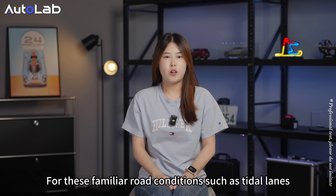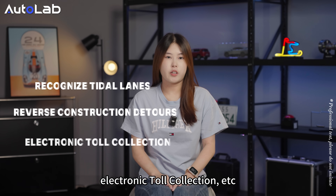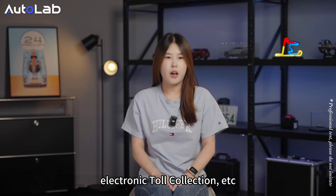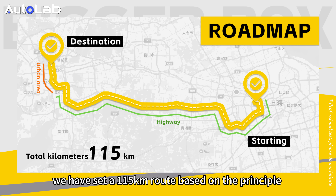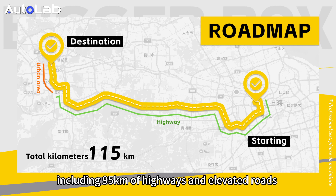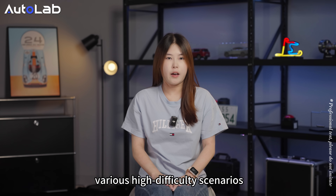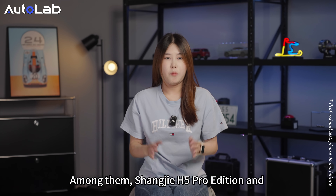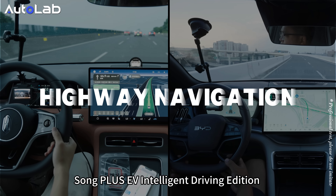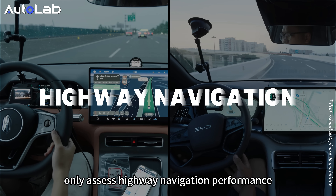For familiar road conditions such as tidal lines, reverse contraction, detours, and electric torque connections, we have set a 150 km road based on the principle of using difficult problems to create a gap, including 95 km of highways and elevated roads and 20 km in urban areas. The urban section will encounter various high-difficulty scenarios. Shangjie H5 Pro Edition and the Song Plus EV Intelligent Driving Edition only assess highway navigation performance.